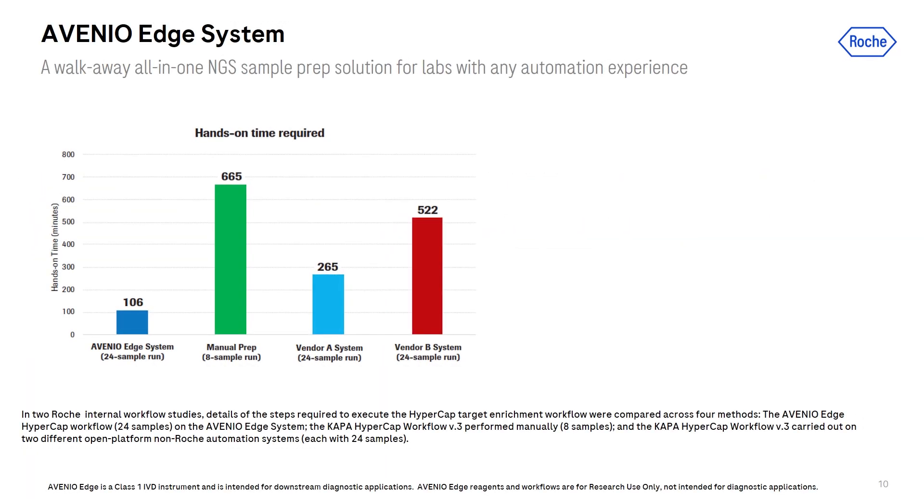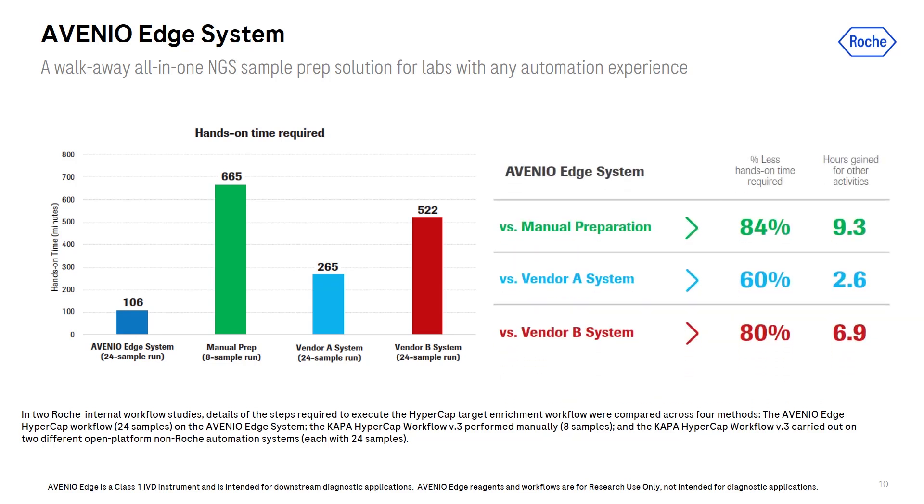In the same study, we also looked at the hands-on time required to complete this workflow — including input sample normalization, library prep, target enrichment, library quant, post-capture pooling, as well as the time required to clean up the workstation after the sample run. Avenio Edge only requires 106 minutes of total hands-on time, while doing all that manually or on other automation platforms requires a lot more time. In fact, Avenio Edge can help save over 9 hours of hands-on time compared to manual preparation — and importantly, these hours of time saved are uninterrupted.